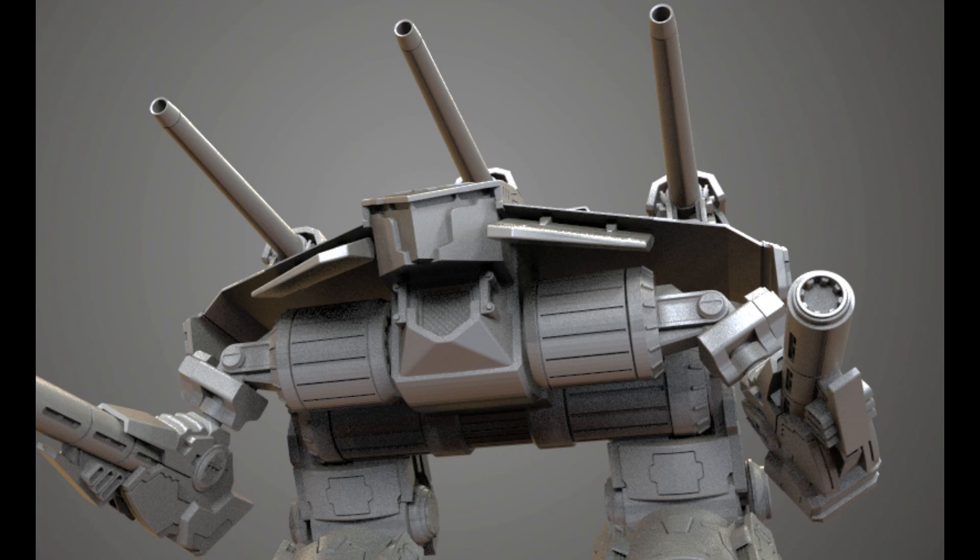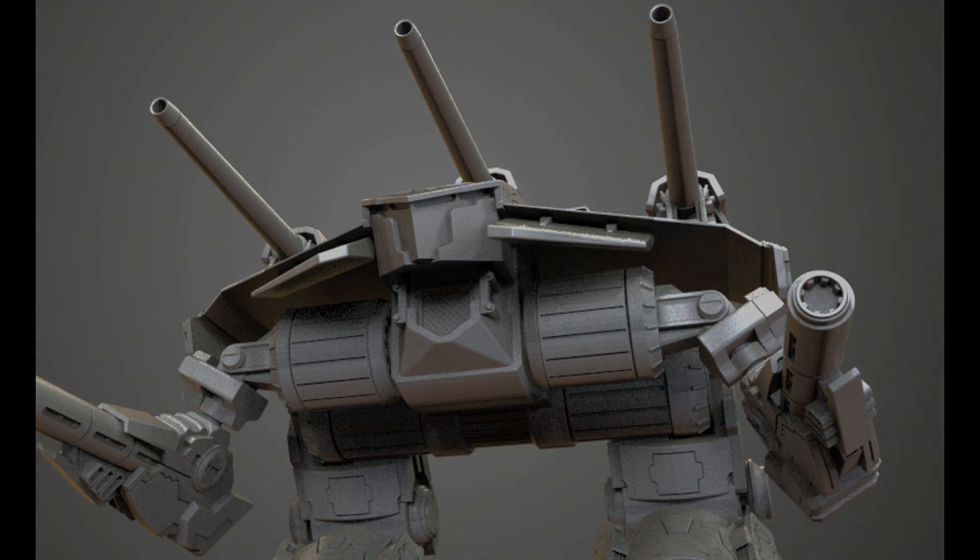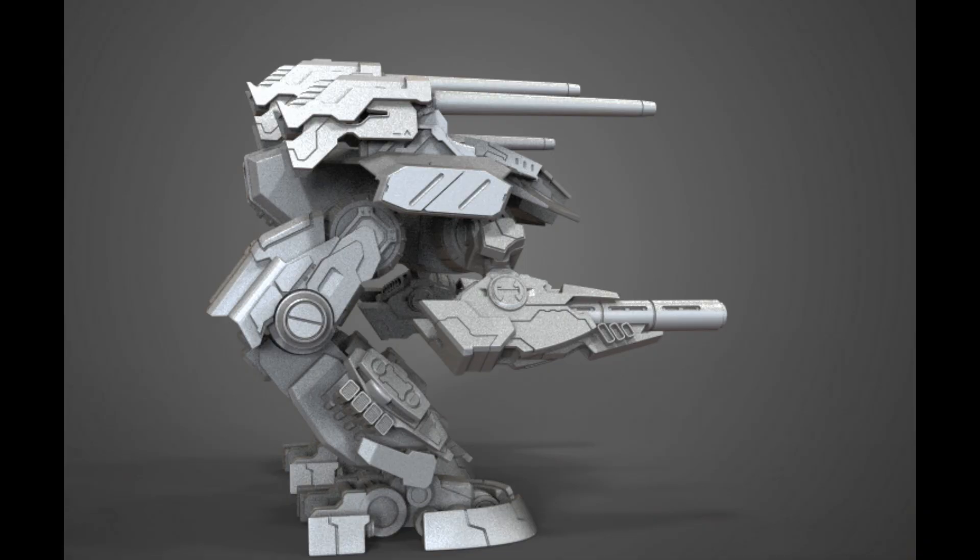In sum, the Omega, like the Ares and Poseidon, epitomizes the raw power and commanding presence of super heavy mechs on the battlefield. Despite its drawbacks, the Omega stands as a testament to the potential for extreme firepower and durability inherent in these massive machines. Each of these three mechs, with their unique configurations and roles, adds depth and variety to the vast universe of Battletech, highlighting the versatility of mech design and the strategic possibilities they present.